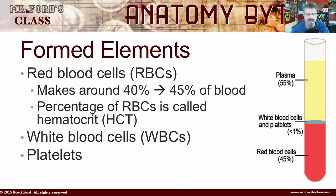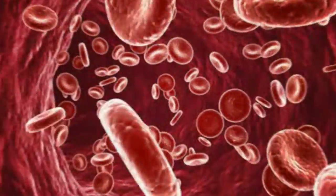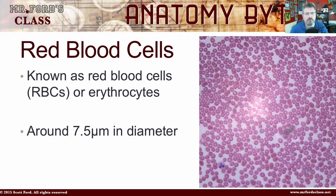You also have white blood cells and platelets, but that's a discussion for another day because we're here for the red blood cells. Red blood cells, also known as RBCs or erythrocytes, are about 7.5 micrometers in diameter — so they're kind of small.